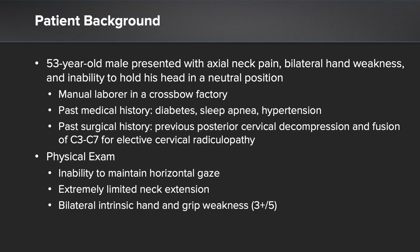On physical exam, he has a significant inability to maintain horizontal gaze where his chin was essentially stuck on his chest, extremely limited neck range of motion, and probably most importantly, weakness in his hands causing him difficulty to hold and grasp onto objects.